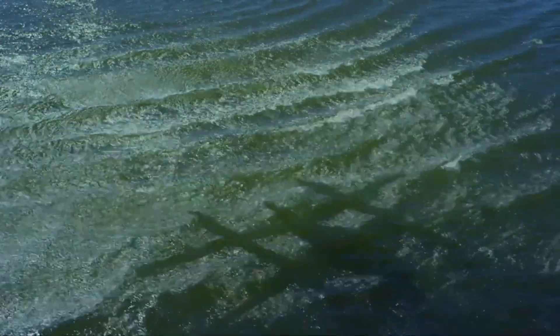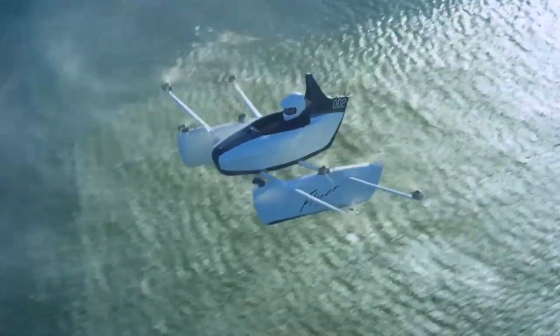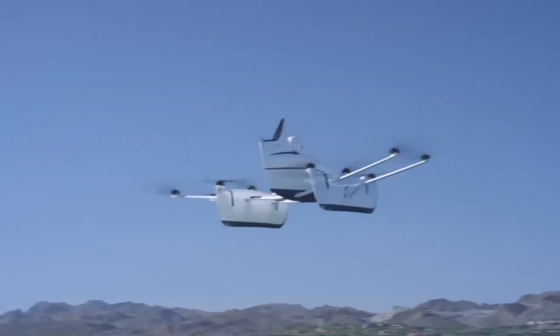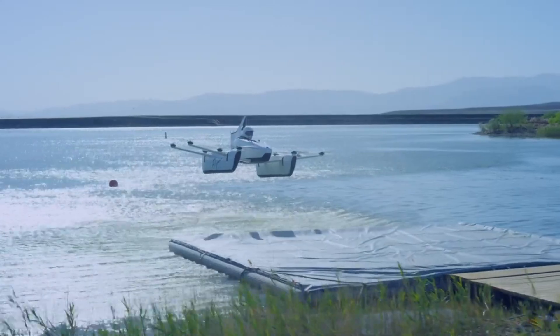The Kitty Hawk Flyer is designed for simplicity and ease of use, with intuitive controls that make it accessible to a wide range of users. Pioneering the future of personal aviation, it brings a new level of freedom and excitement to flying.